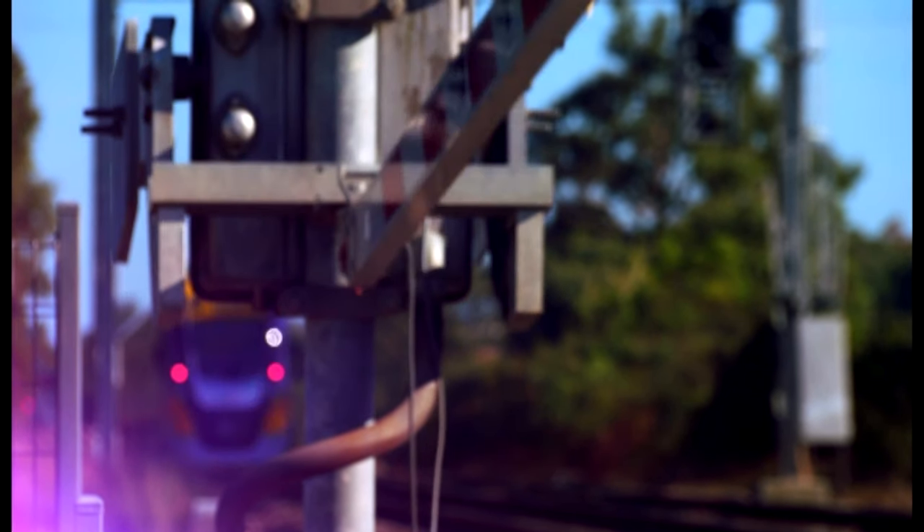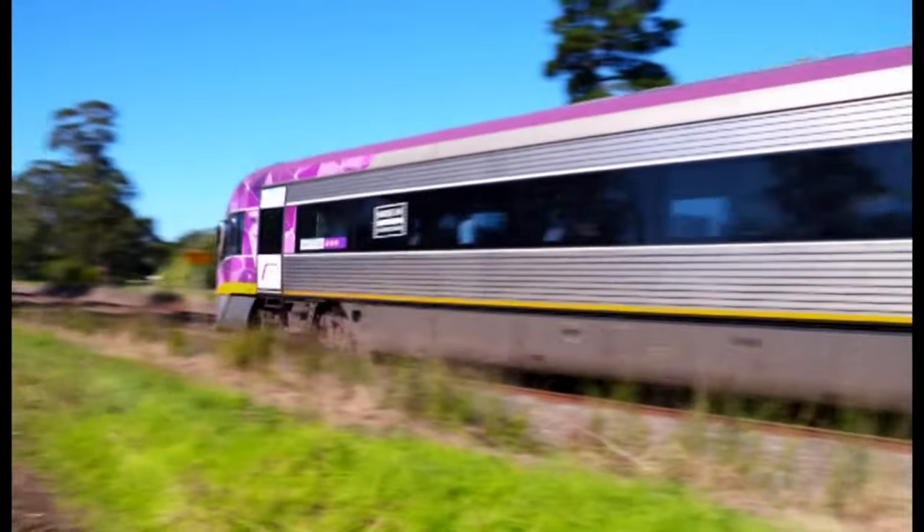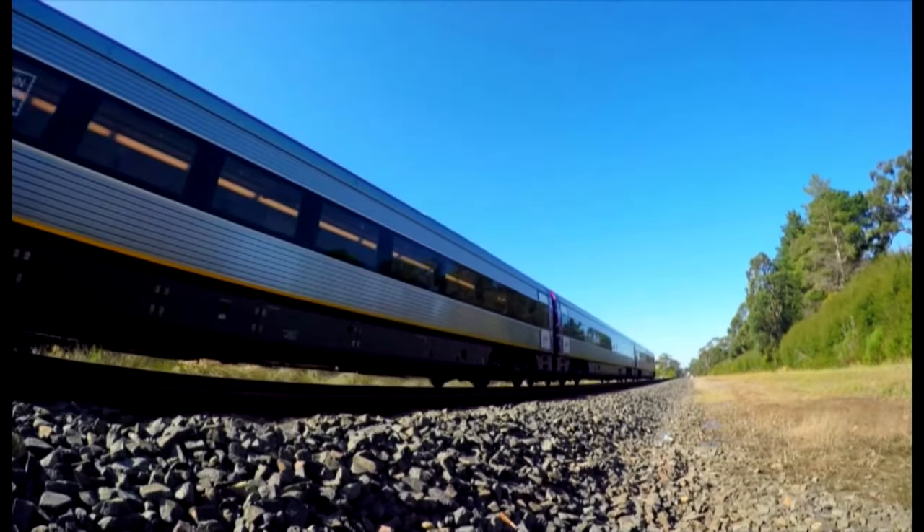This time on Railroad Australia: testing times at 160 kilometres an hour for the state-of-the-art Velocity train.